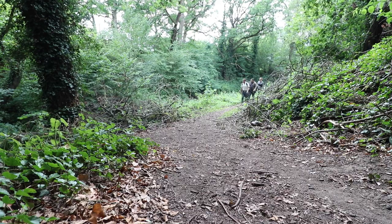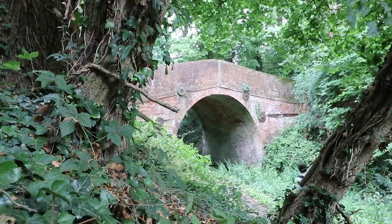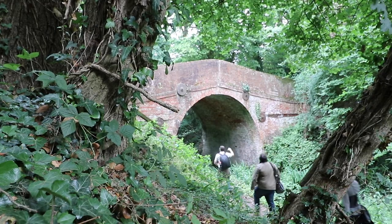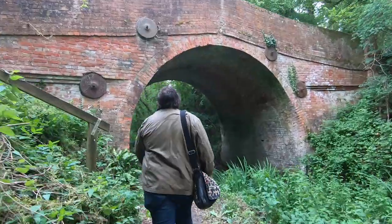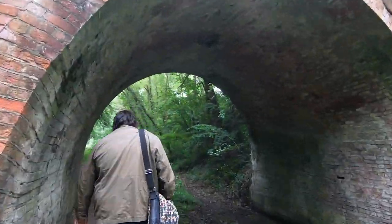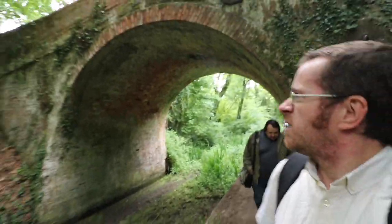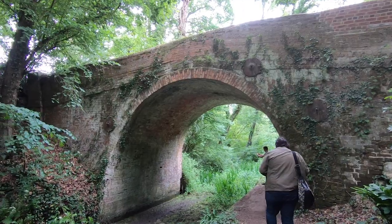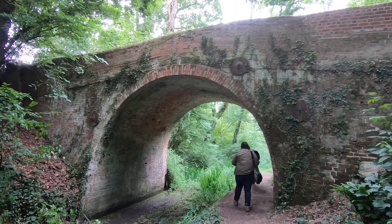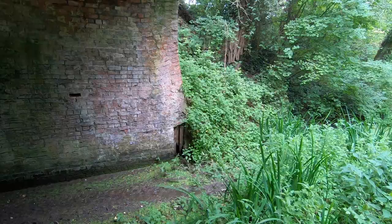We're coming up to a bridge that Matt was keen to show us for a very quirky reason. This is Brick Kiln Bridge, and the two parapets are remarkably different. This one has quite a peak to it, and the other side is very different — it's sloped, with the peak almost completely over one side. We don't know why, but somebody may well do.